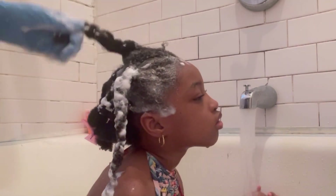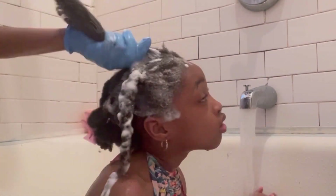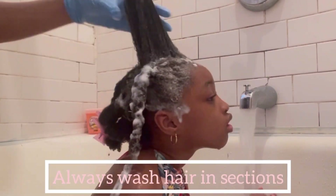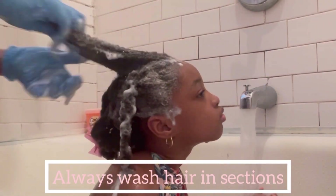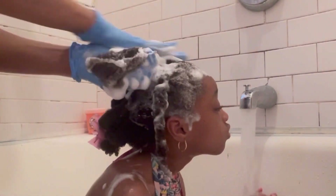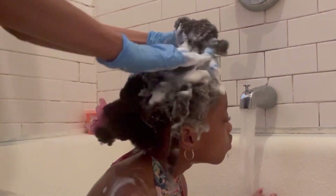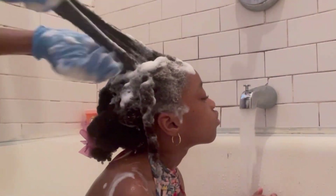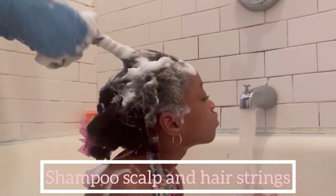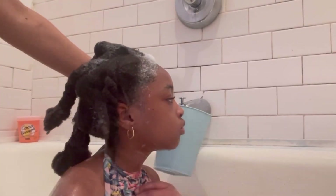The longer her hair is, the harder it is for me to shampoo every part, so every time I shampoo her hair I always do it in sections. This makes sure I can put the shampoo in every part of her hair. When putting shampoo on her hair, I make sure to put it on her scalp and also on her hair strands, then I massage her scalp.